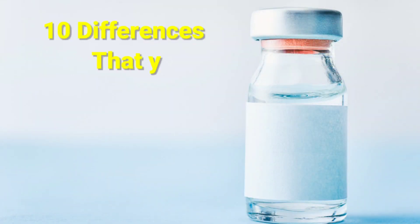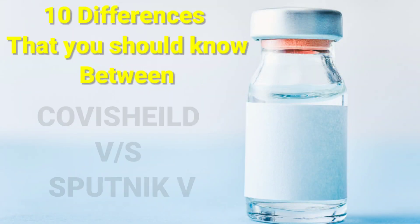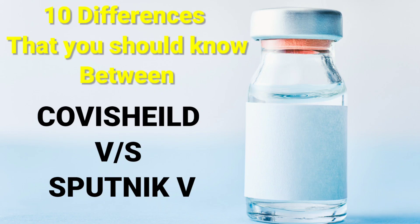Hello friends. I come to you with this video titled '10 differences that you should know between Covishield and Sputnik V vaccine.' I am Dr. Sitesh Roy, your super specialist in immunology, allergy and asthma. I have been asked this question many, many times by many of my patients and their families: Dr. Roy, which vaccine should we be taking, Covishield or Sputnik V? Which is better? Is there a difference?